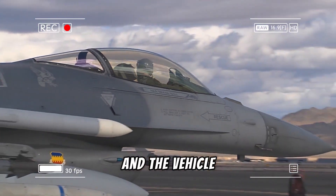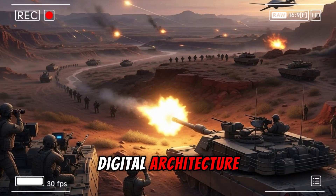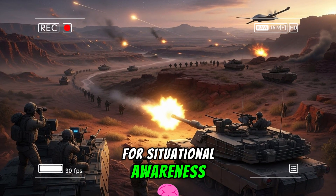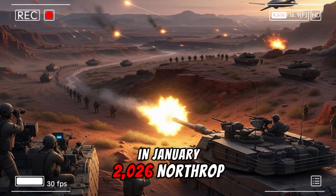Modular armor packages enable rapid reconfiguration for different threat environments, and the vehicle is designed from the ground up for integration with the Army's digital architecture, including compatibility with next-generation networks for situational awareness and targeting data sharing.